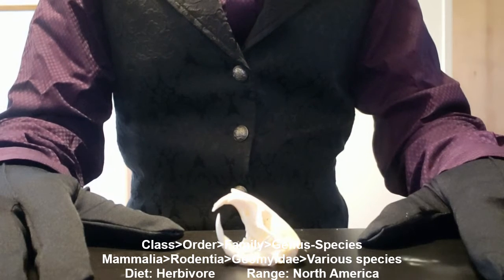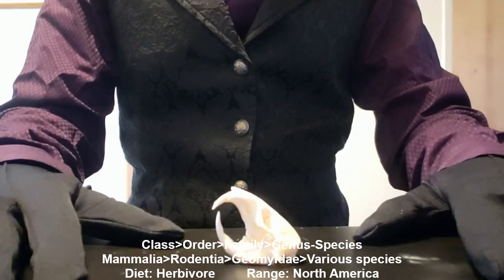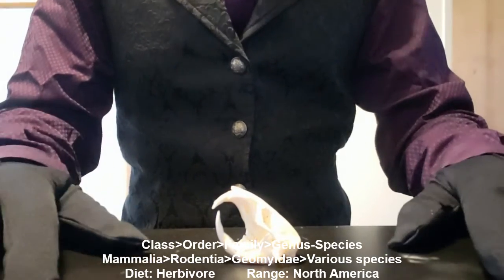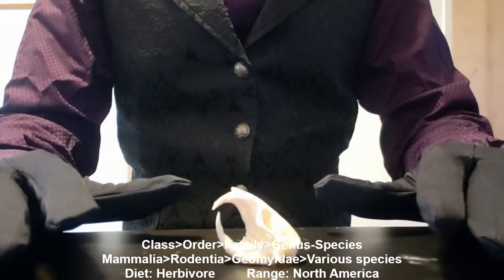Hello and welcome to another episode of OsteoTalk, where we talk about bones and the animals of the bones. In this episode, we have the pocket gopher.